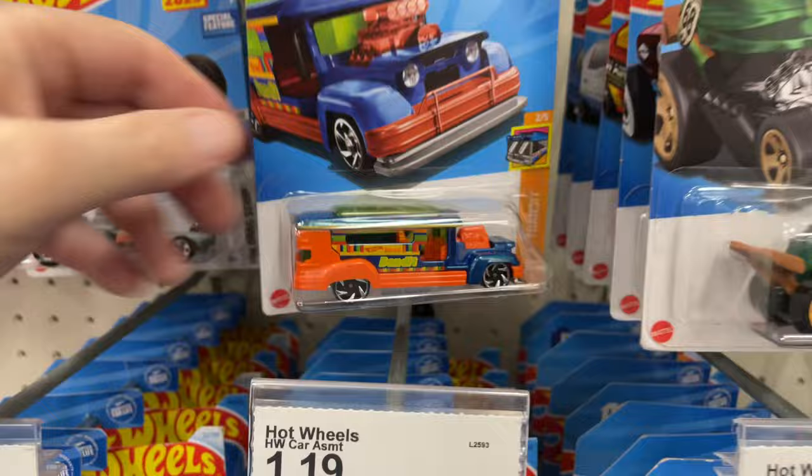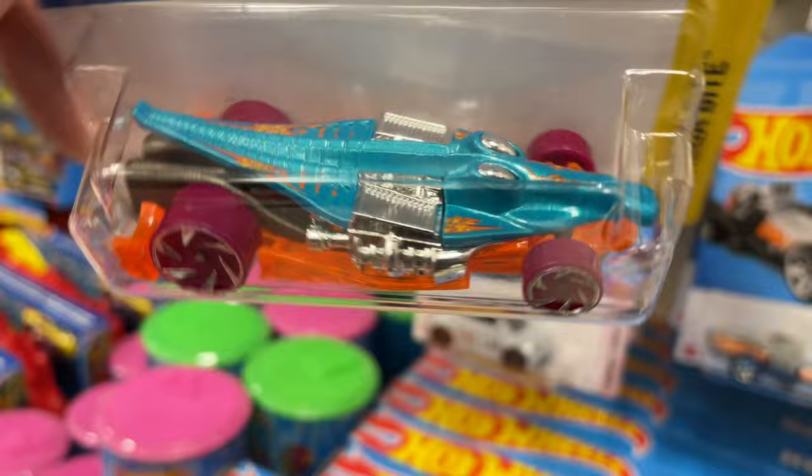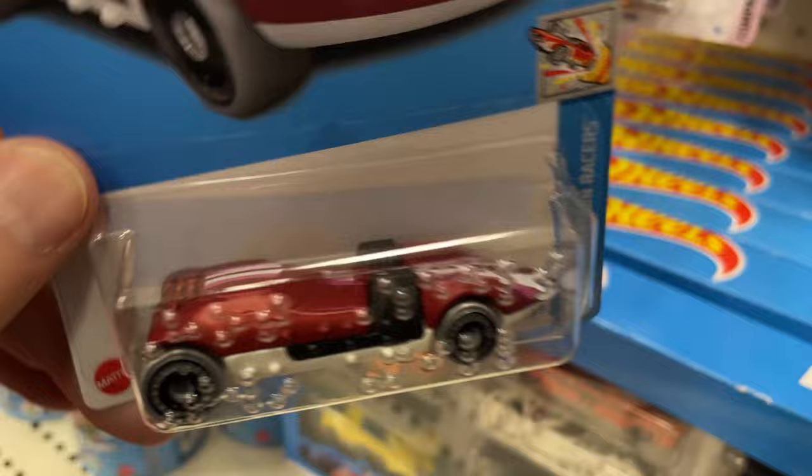This is one of those buses that you see a lot in — I think in the Philippines, right? They call them Jitneys in the Philippines — am I right? Rock and Railer. One of you guys told me that — one of you guys that lives in the Philippines was telling me about that. That's why I know. Pretty cool — the Crock Rod.